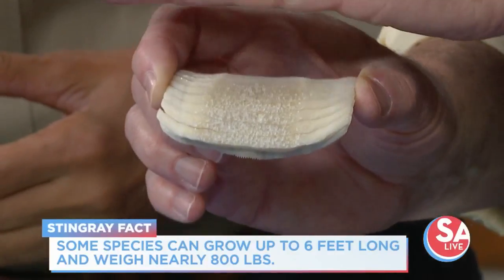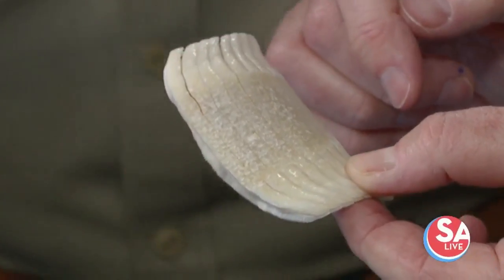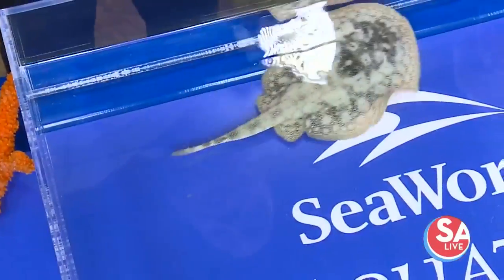They suck up prey and use those bony plates to crush it, spitting out the shell and sucking in the meat. One plate is on the bottom and another on top, and they just crush it right there. There's a whole series of these — they're serrated — and just like a shark, they'll lose a piece of it, but then it grows back. It's just like an escalator. That's fascinating.